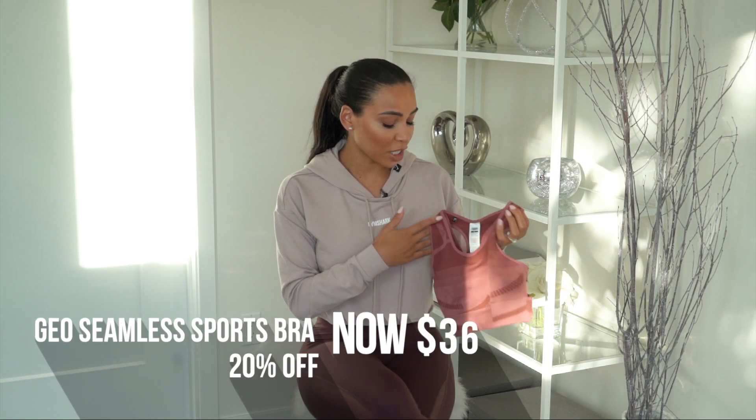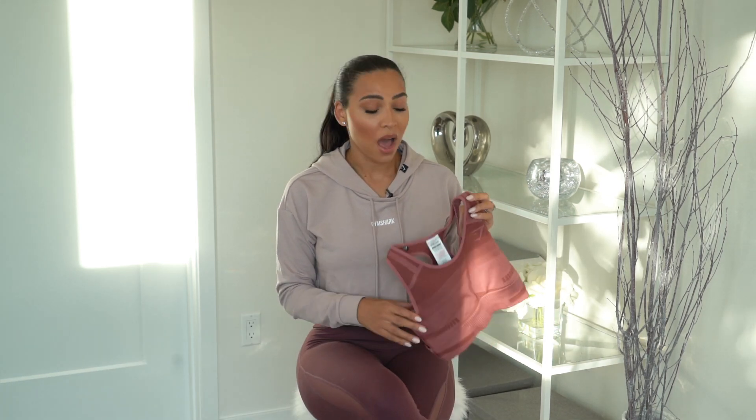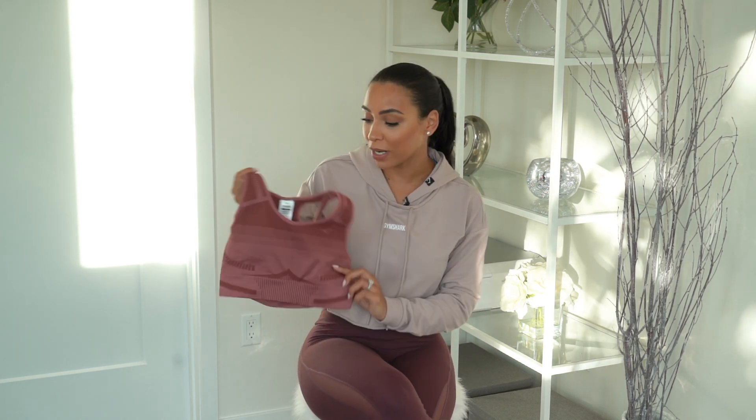I'm pairing the Form leggings with the Geo Mesh Sports Bra. I'm absolutely loving Gymshark's new sports bras — they're amazing for women who might have a bigger chest and just want a little bit more coverage. This one gives amazing coverage. I love wearing it to spin classes or when I'm doing cardio.